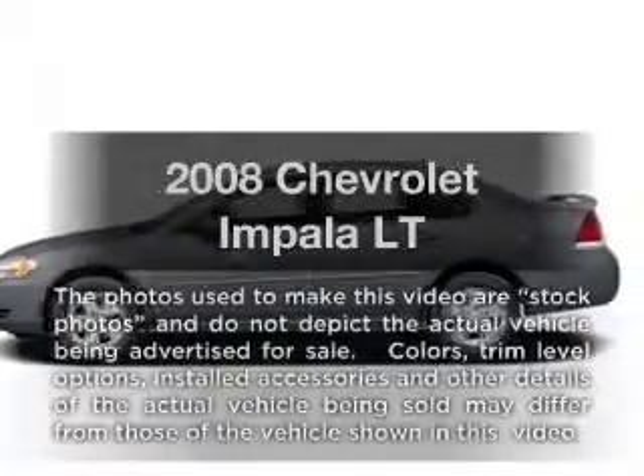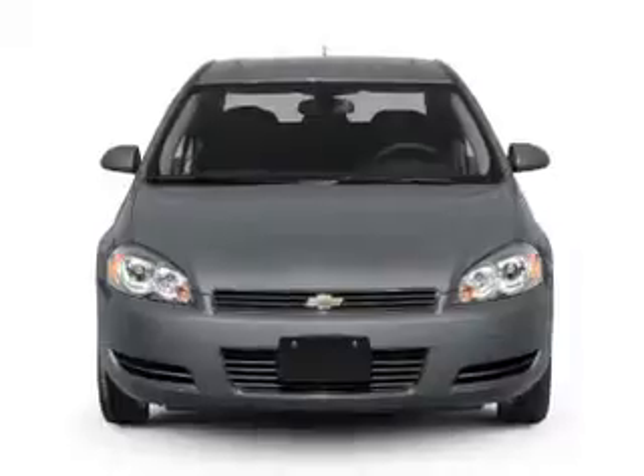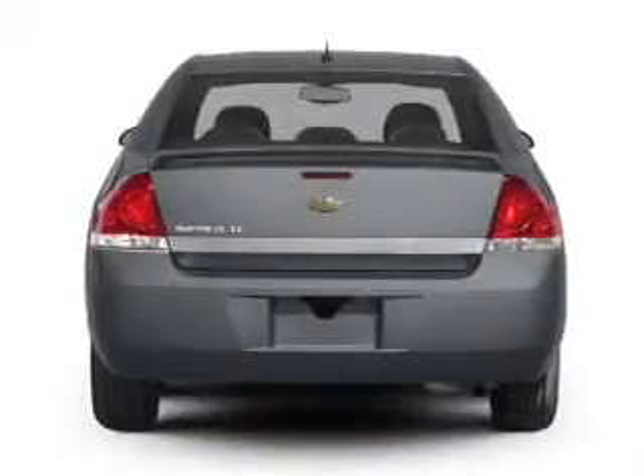Check out this 2008 Chevrolet Impala. If you're looking for an automobile with great attributes, look no further. With a reliable six cylinder engine connected to a smooth shifting automatic transmission.